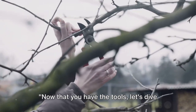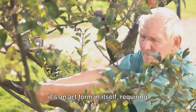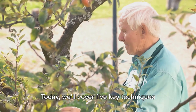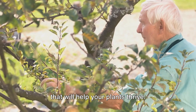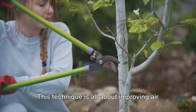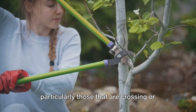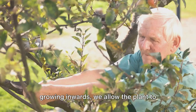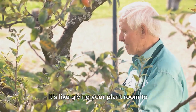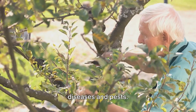Now that you have the tools, let's dive into the techniques. Pruning requires specific methods to achieve the best results. Today we'll cover five key techniques. First up is thinning out — this technique is all about improving air circulation and light penetration. By selectively removing branches, particularly those that are crossing or growing inwards, we allow the plant to breathe and spread out naturally. It's like giving your plant room to stretch its arms, resulting in a healthier plant with fewer diseases and pests.